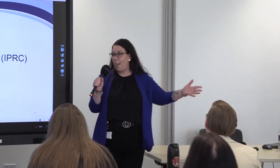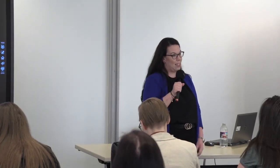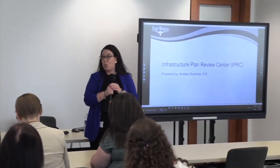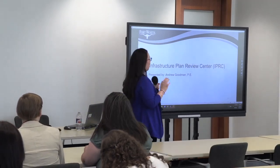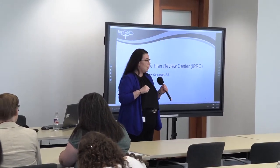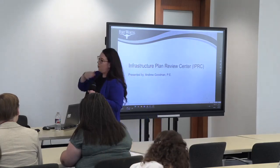Good afternoon, everyone. Welcome. I'm Jennifer Azernak; I work in project facilitation. We're going to review breakout session two — this is our infrastructure and platting portion. As you remember, Bob's Bistro has already done their pre-development conference and got high-level review comments on their conceptual plans. Before we go vertical, we've got to go underground. I'd like to bring Mr. Drew Goodman with our IPRC — Infrastructure Plan Review Center.